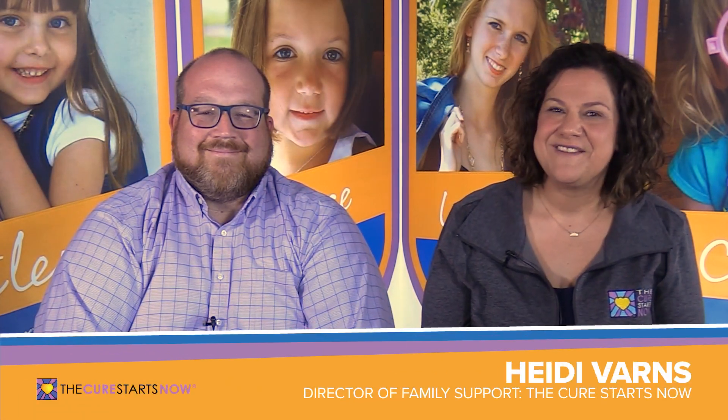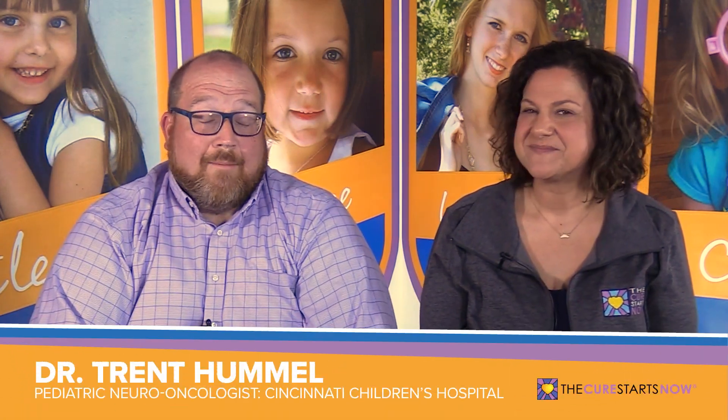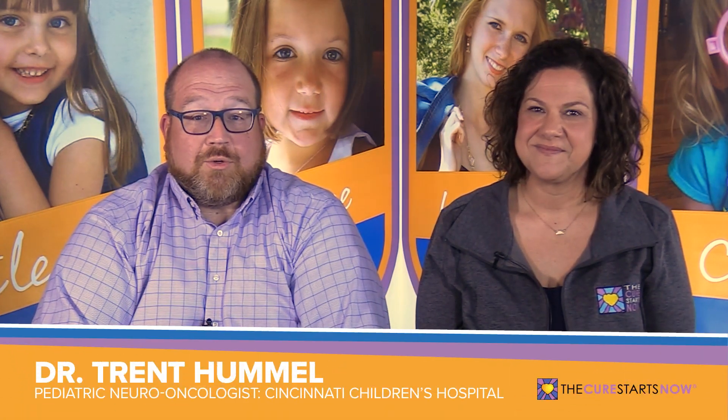Hi, I'm Heidi Varns, and I am the Director of Family Support with The Cure Starts Now. And I'm Trent Hummel, I'm a pediatric neuro-oncologist at Cincinnati Children's Hospital Medical Center.